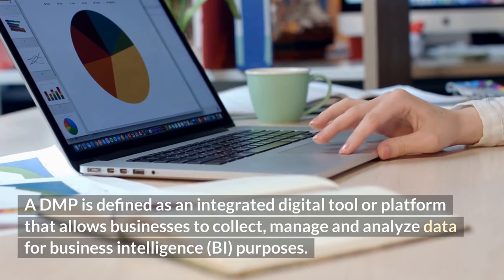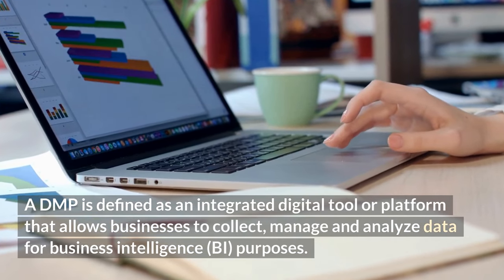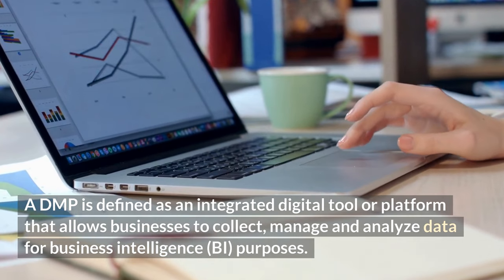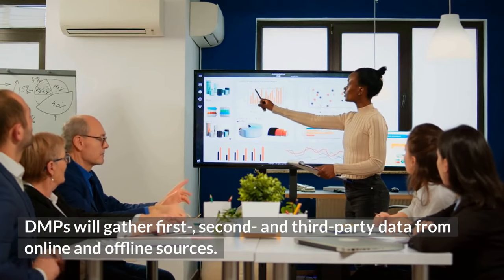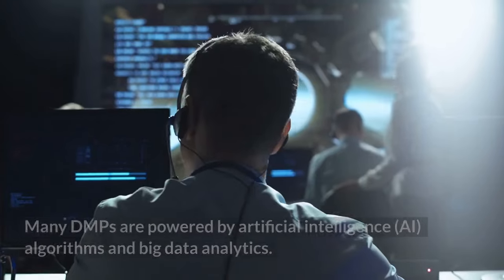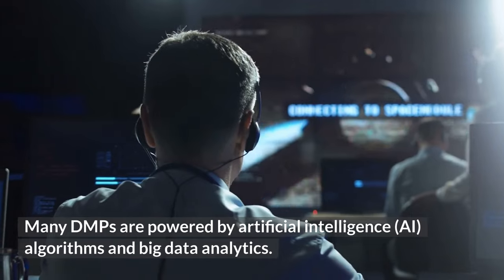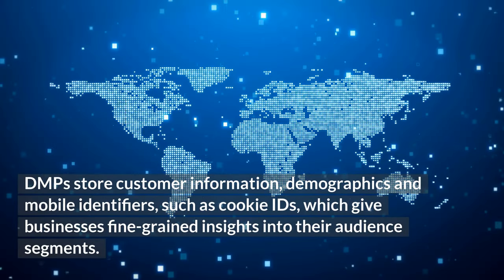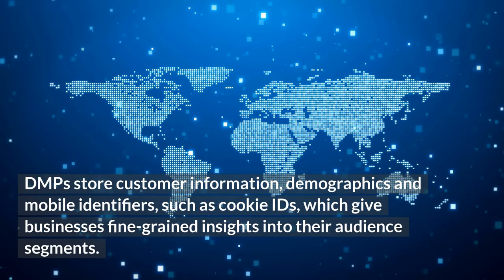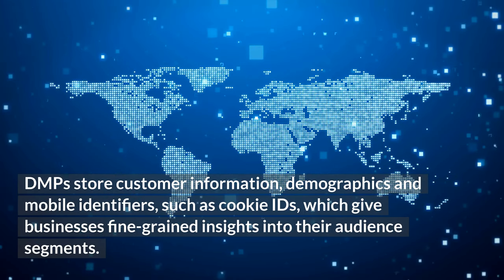A DMP is defined as an integrated digital tool or platform that allows businesses to collect, manage, and analyze data for business intelligence purposes. DMPs gather first, second, and third-party data from online and offline sources. Many DMPs are powered by artificial intelligence, AI, algorithms and big data analytics. DMPs store customer information, demographics and mobile identifiers, such as cookie IDs, which give businesses fine-grained insights into their audience segments.